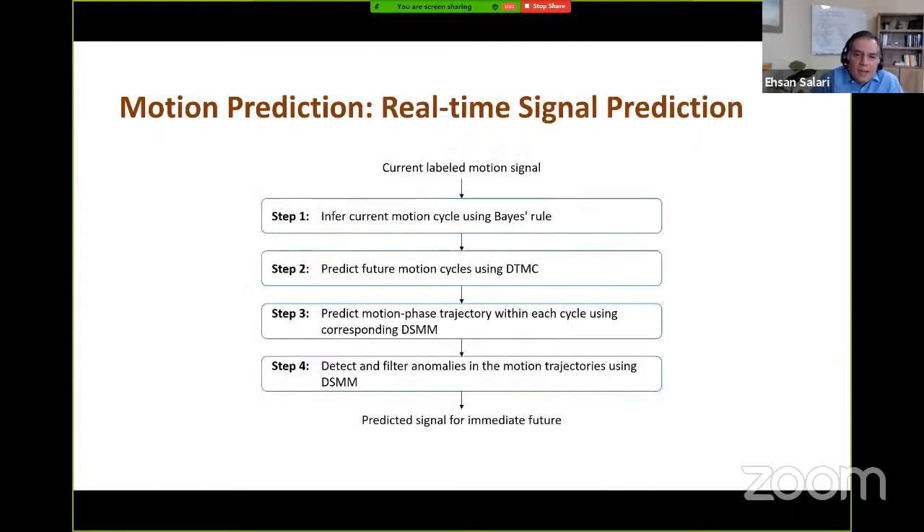To predict the signal amplitude at a future time point in real time, we first use our Markov chain to infer the current motion cycle type and predict future cycles. We then use the Semi-Markov model for each cycle type to construct an expected motion phase trajectory within that cycle. By combining these two predictions, we can find the expected signal amplitude at the future time point. We can also use our Semi-Markov model to detect irregular motion patterns by calculating the probability of the most recent segment of the signal trajectory, allowing us to identify and filter motion anomalies.